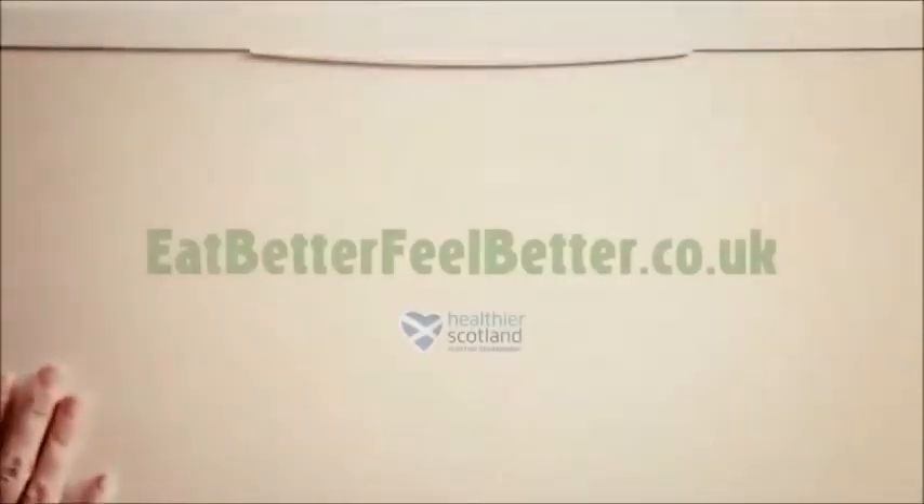Make more than you need, then freeze it for your tea another day. Visit eatbetterfeelbetter.co.uk. It's freezy peasy.